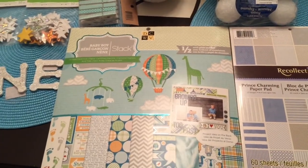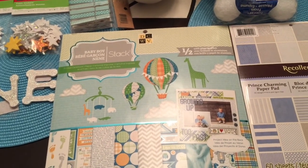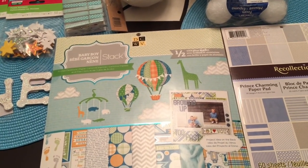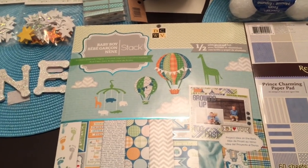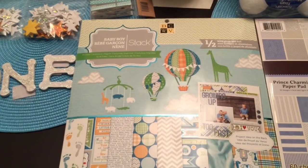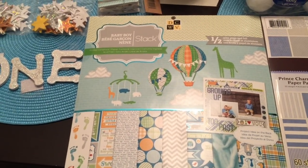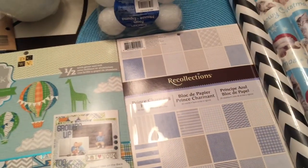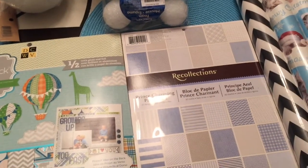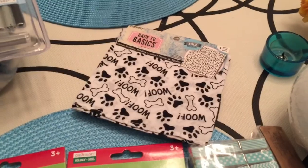Down here I picked up some cardstock paper — they're on sale buy one get one free right now on the $19.99 ones, so essentially $9.99 each. I got this one with cute boy patterns and colors, and then a pack of blues. We're doing a blue, yellow, gray kind of theme with the colors for his party.